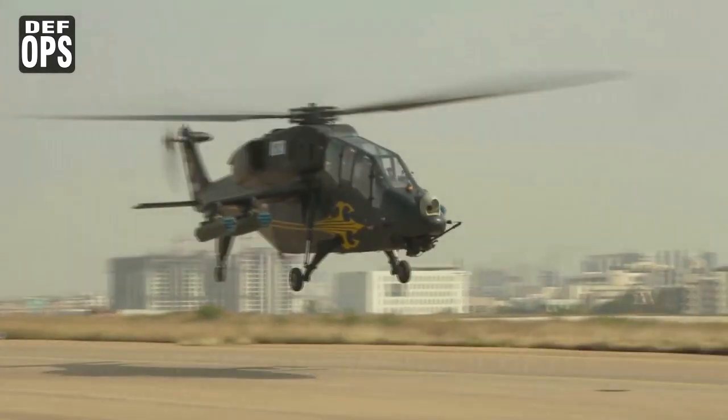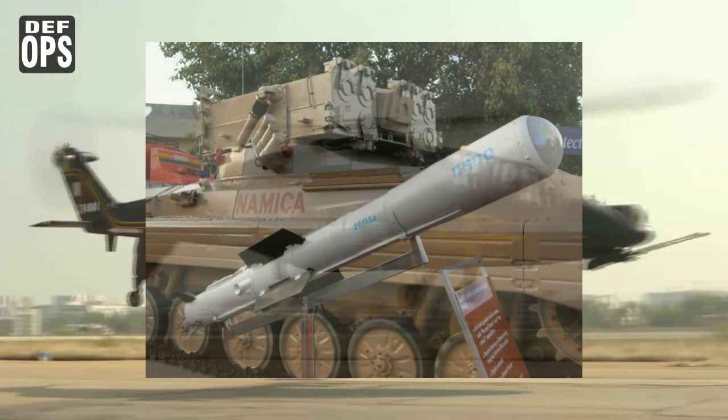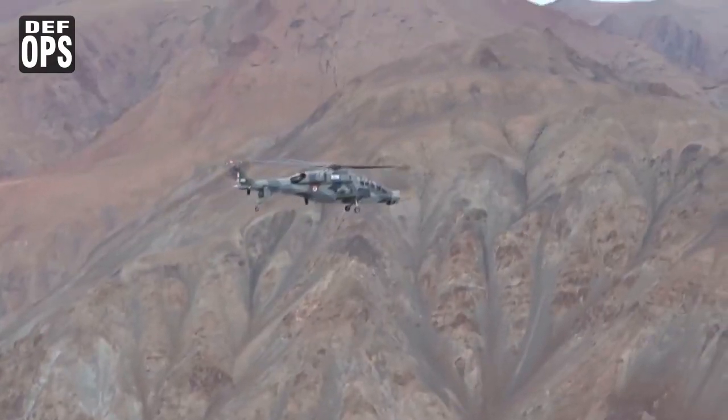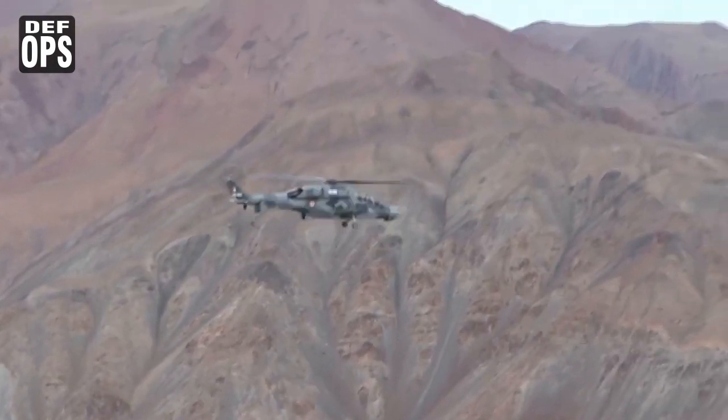Hello friends, welcome to Defense Swaps. Today we will talk about the NAAC-80GM and also why the Indian Armed Forces has not given any orders for our indigenous LCH helicopters.